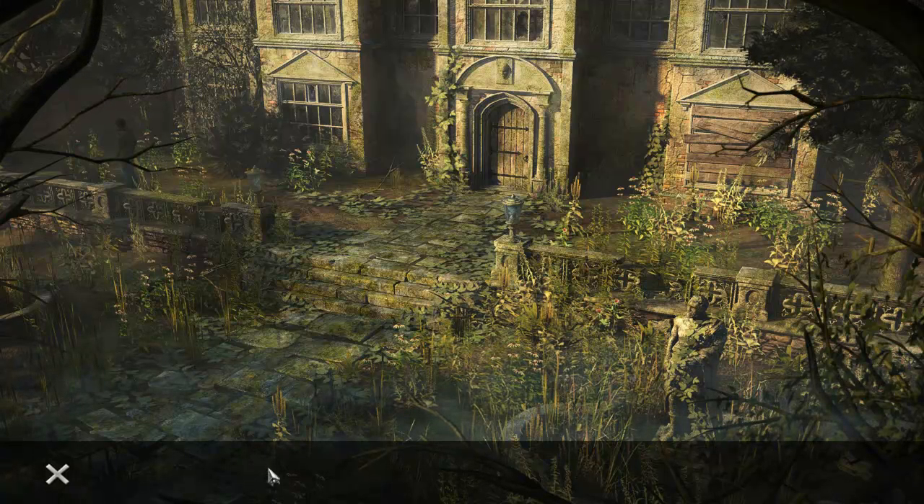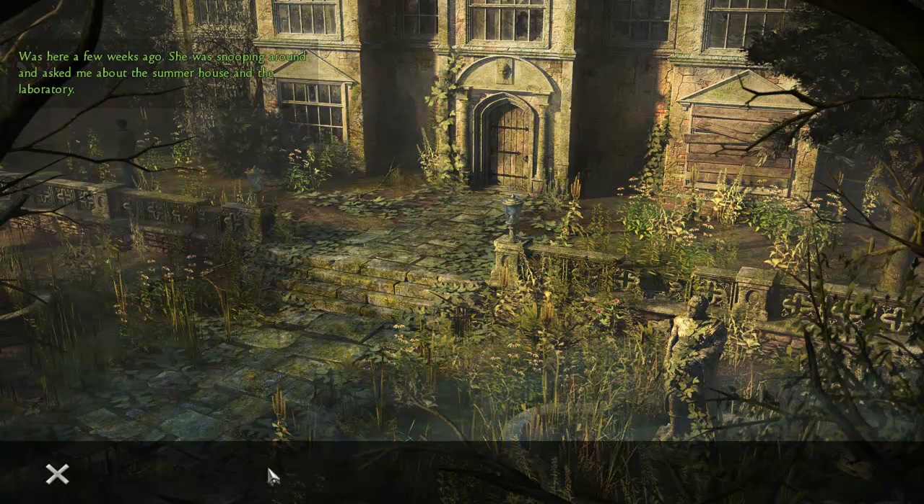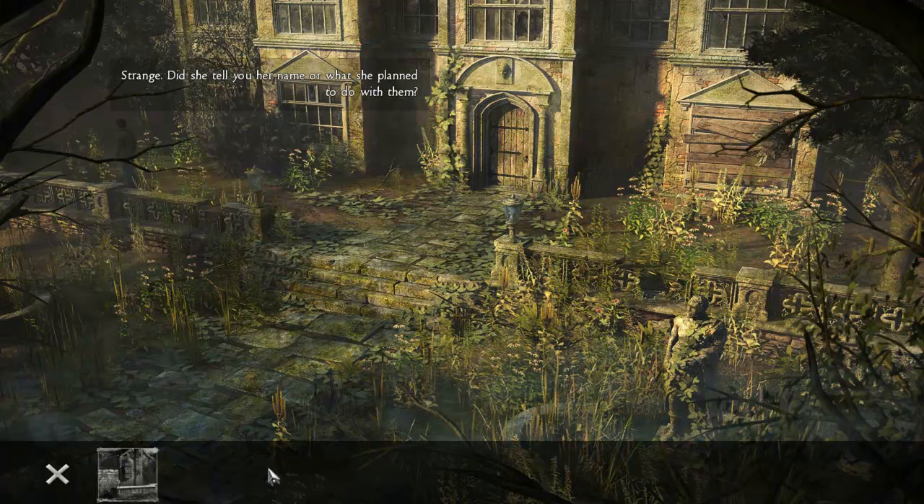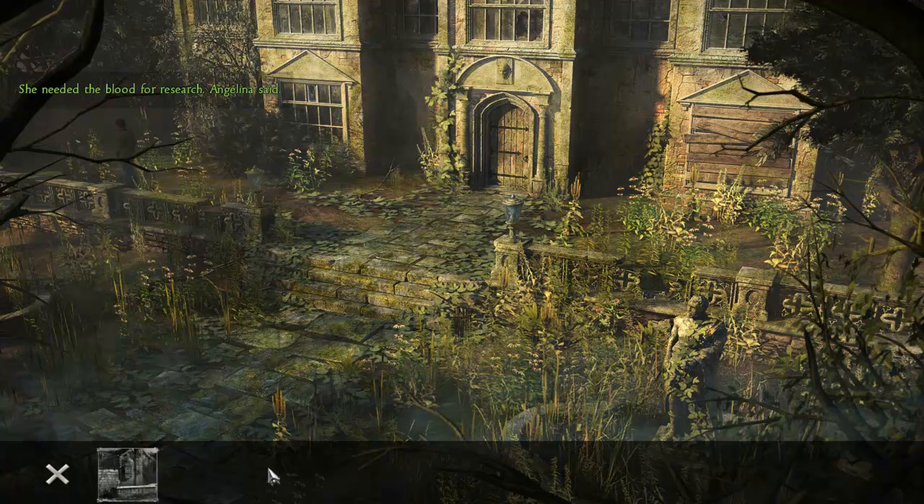The woman was much nicer. Which woman? The pretty one — she was here a few weeks ago. She was snooping around and asked me about the summer house and the laboratory, then she left. She took some blood samples with her. Did she tell you her name or what she planned to do with them? She needed the blood for research. Angelina said.